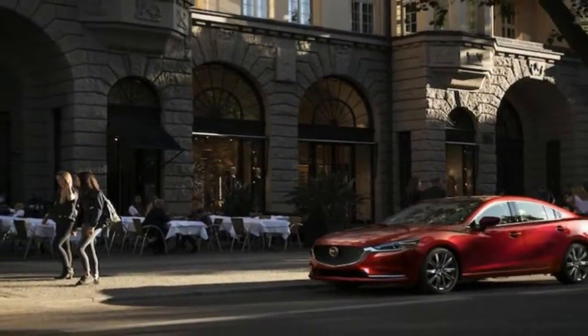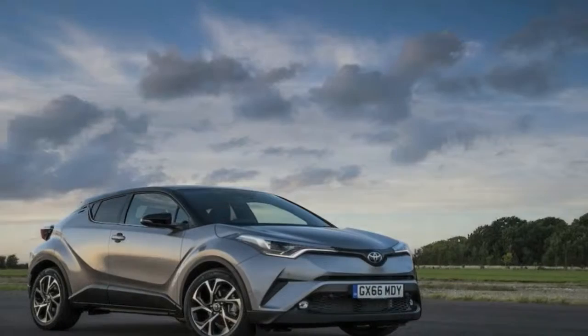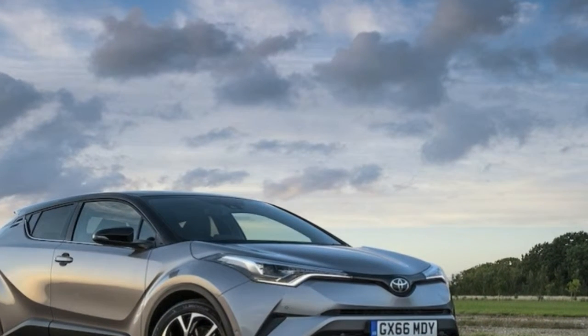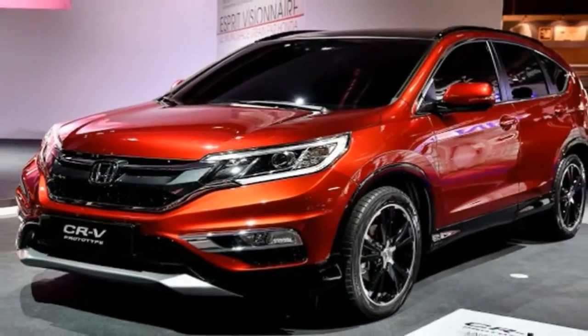It doesn't rain much harder and heavier than it did on the day Toyota introduced its new CHR small crossover to Canadian roads. Water slammed into the asphalt and poured in rivers across the highway. Ditches filled to the brim. Wipers stayed on double speed.